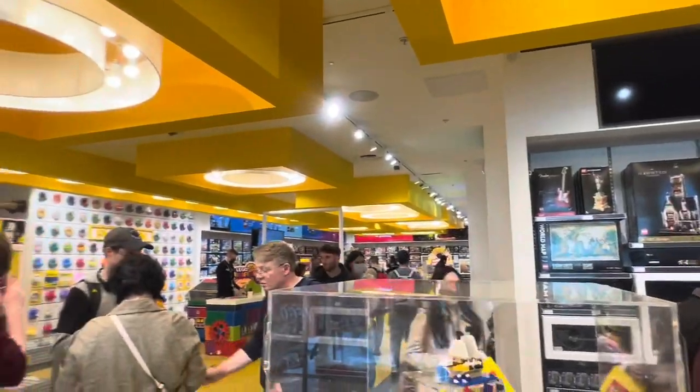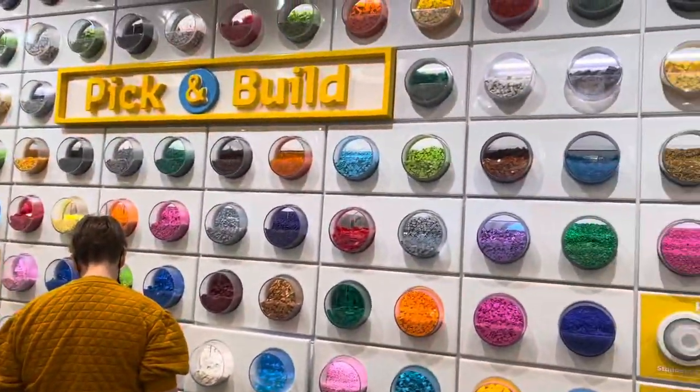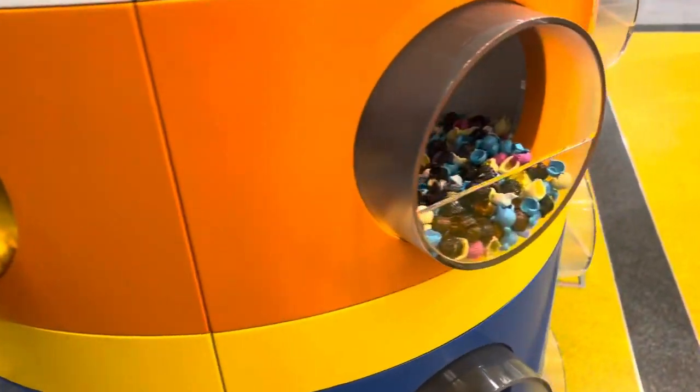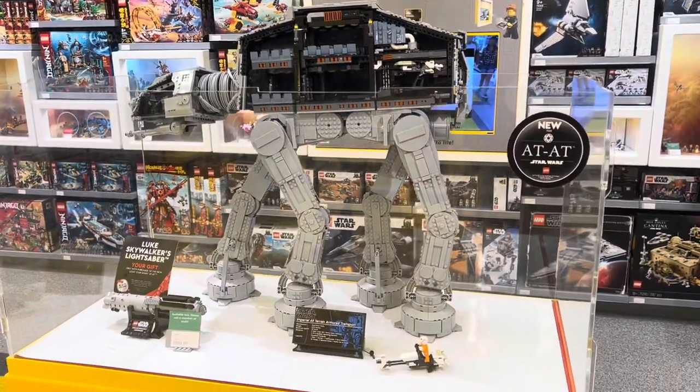We have a nice adult section, a minifigure factory so you can choose some minifigure components, as well as a pick-a-brick wall and the usual Lego City section. Here are some of the minifigure components you can choose from, and here's the AT-AT on display.